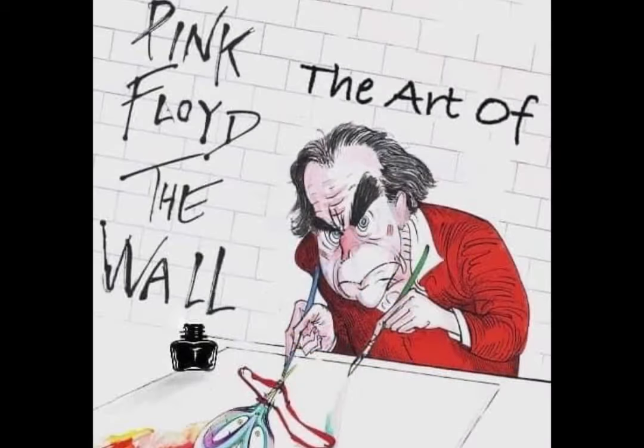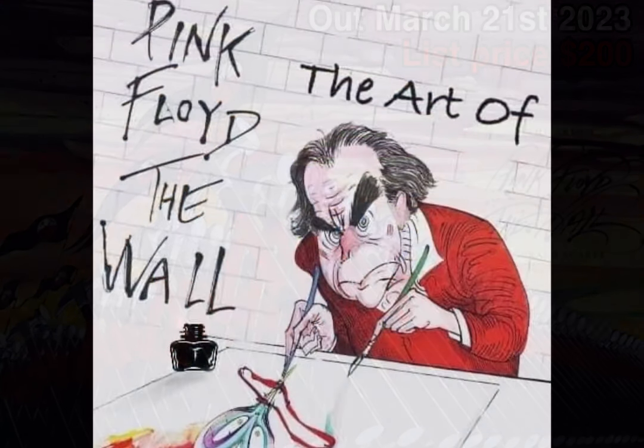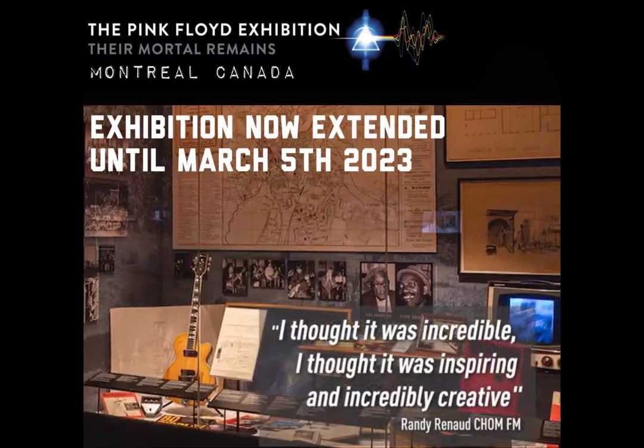The Gerald Scarfe book The Art of Pink Floyd: The Wall has now got a North American release date — available from March the 21st, 2023. It was of course released in Europe at the end of 2021. The list price is $200 US dollars, though it's slightly cheaper on Amazon.com. We have reviewed this book on our YouTube channel at Pink Floyd Collectors, with a deep dive into exactly what you get for your $200 — a link will be in the video description.